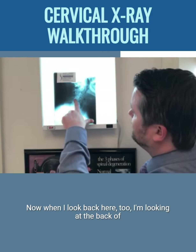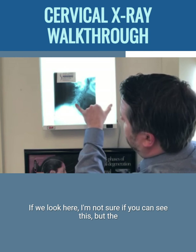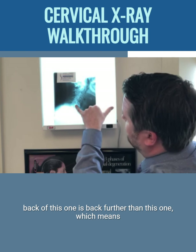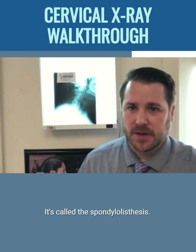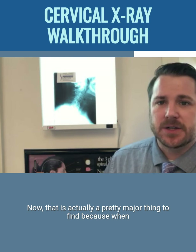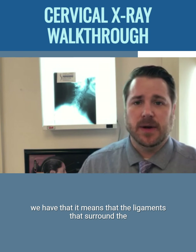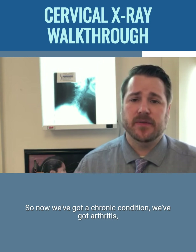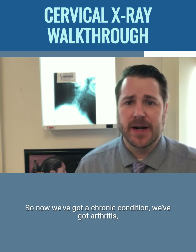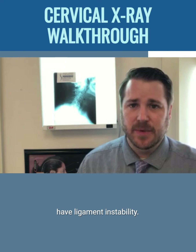When I look at the back of the vertebra here, the back of this one is further back than this one, which means this one has shifted forward. That's called a spondylolisthesis. That is actually a pretty major thing to find, because when we have that, it means the ligaments that surround the vertebra had to have been damaged or injured to allow this to happen. So now we've got a chronic condition, we've got arthritis, we've got disc degeneration, we've got a spondylo, and we also have ligament instability.